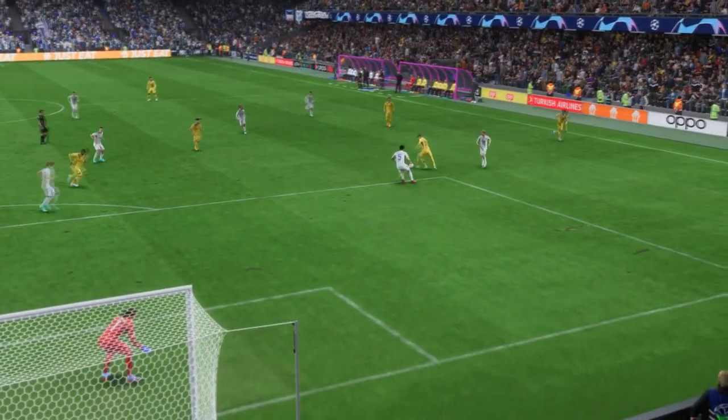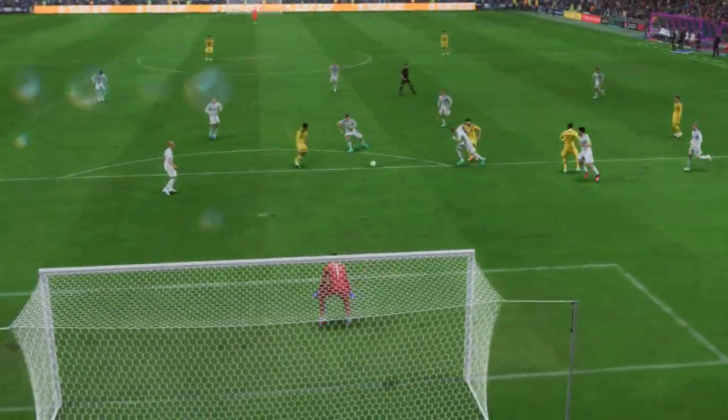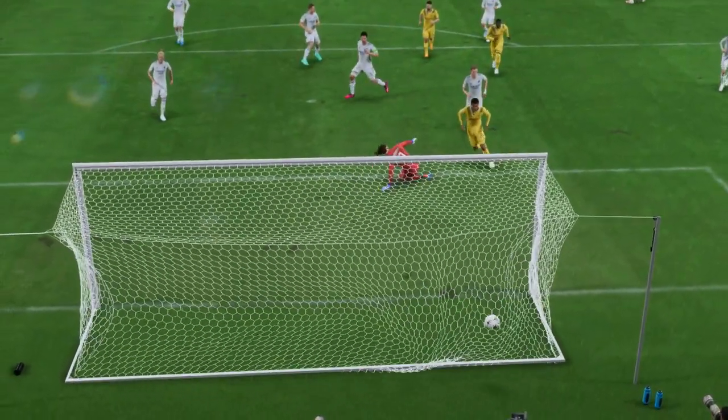As you can see, the defending is all over the place. That's far too easy for the attackers. The goalkeeper's got absolutely no chance there.